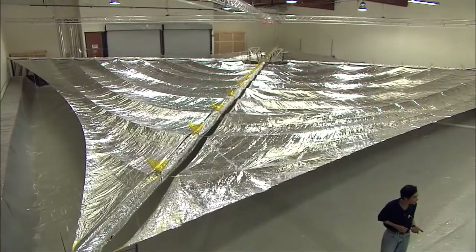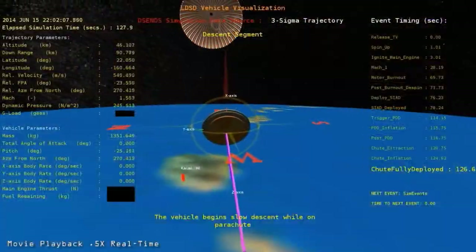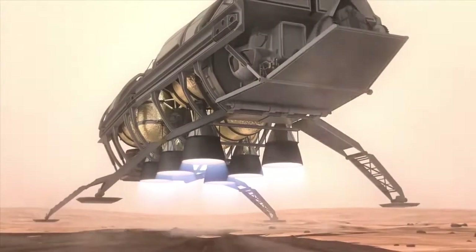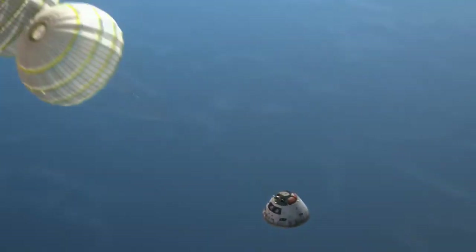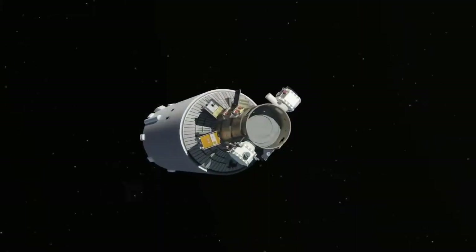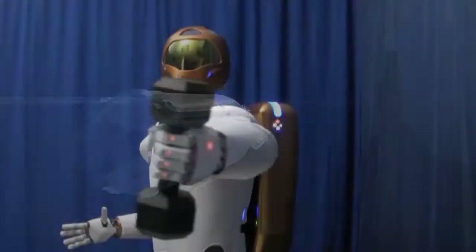Getting tomorrow's technology ready for the future is the purpose of the Technology Demonstration Missions Program. Taking today's most promising exploration technology and raising it to the level of maturity that mission planners require means that TDM puts the technology to the test. The projects include communication, materials, propulsion, and robotics.